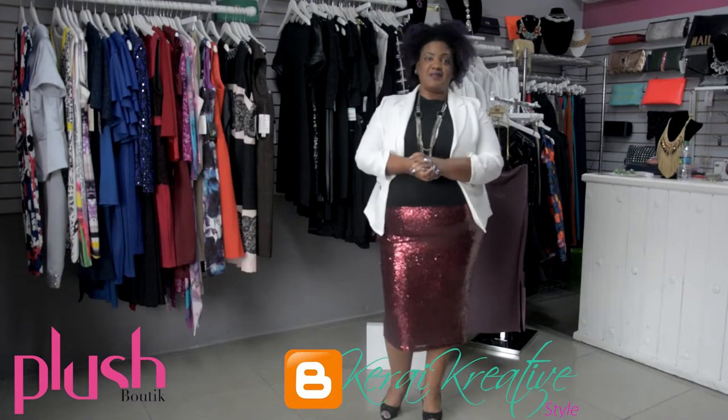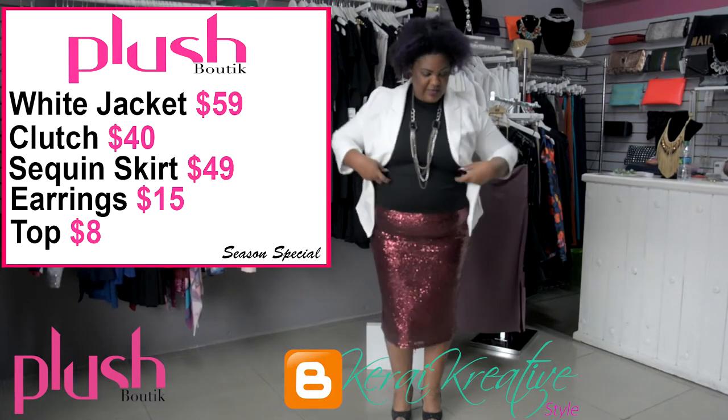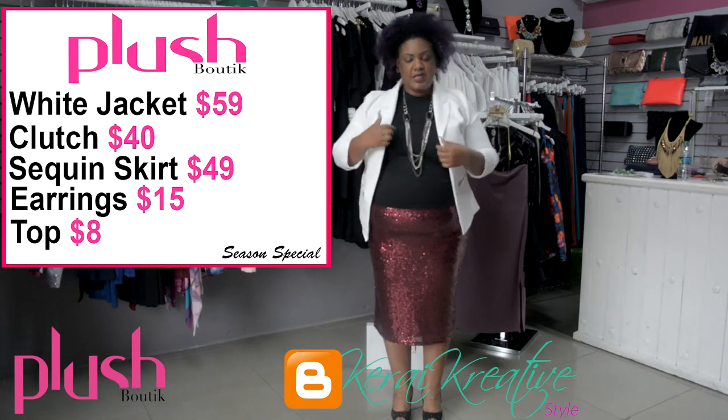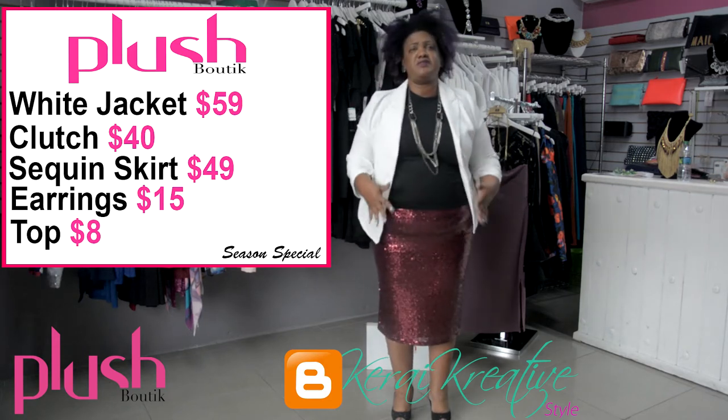We have taken over Plush Boutique on this Sunday and I have put the ensemble together with the sequin skirt — and this is actually how it looks. I paired it up with a pair of black heels because the sequins are already doing so much.